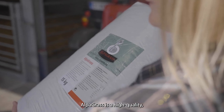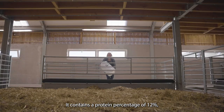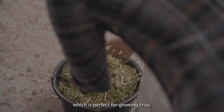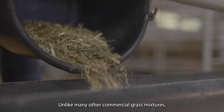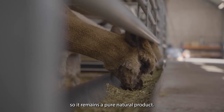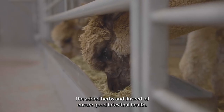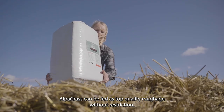Alpagrass is a high-quality, fine grass and herb mixture. It contains a protein percentage of 12%, which is perfect for growing crias as well as pregnant and lactating females. Unlike many other commercial grass mixtures, Alpagrass contains no added sugar, so it remains a pure, natural product. The added herbs and linseed oil ensure good intestinal health. Alpagrass can be fed as top-quality roughage without restriction.